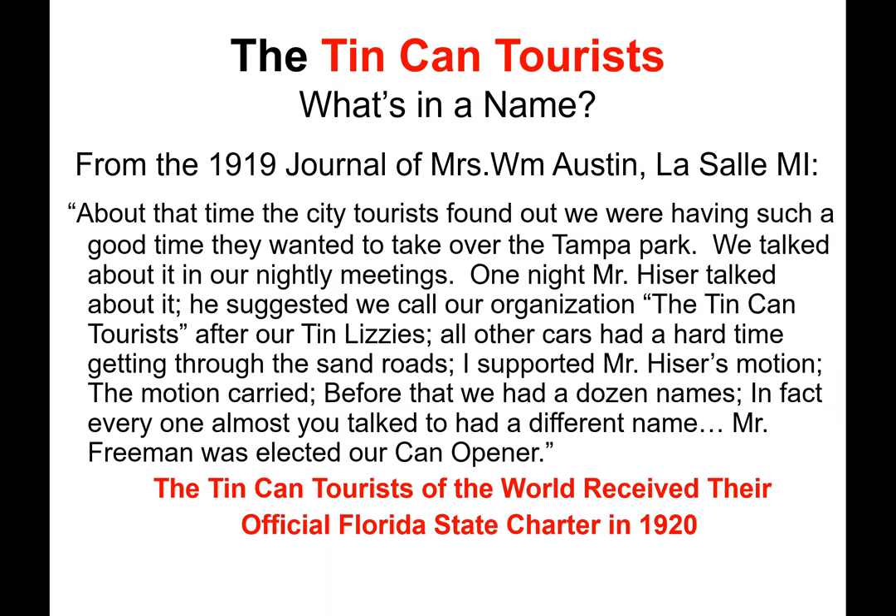The Tin Can Tourists — what's in a name? This is an excerpt from the 1919 journal of Mrs. William Austin from LaSalle, Michigan: 'The city tourists found out we were having such a good time they wanted to take over the Tampa Park. We talked about it in our nightly meetings. One night, Mr. Heiser talked about it. He suggested we call our organization the Tin Can Tourists after our Tin Lizzys.' Tin Lizzy was an affectionate name for the Model T.